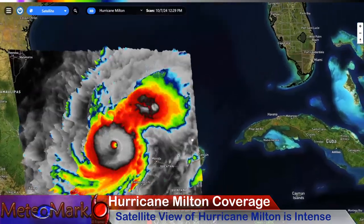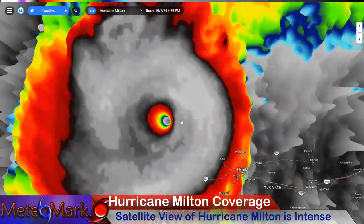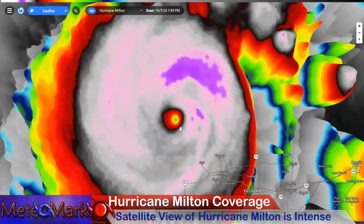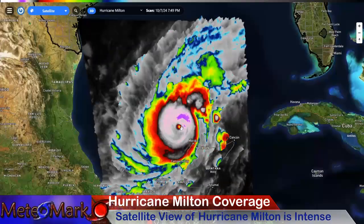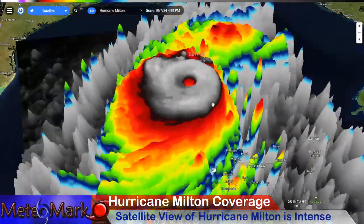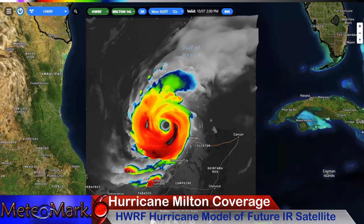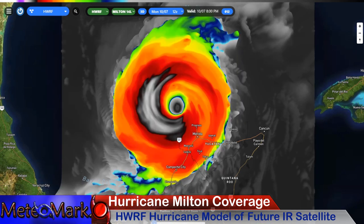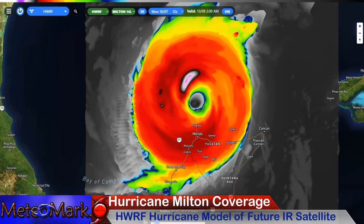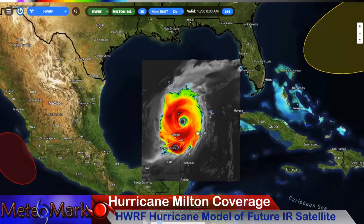Unfortunately, this storm is on its way to Florida. Just take a look at that tightly wound eye. This thing is one of those really pinhole type eyes. It is just so wound up and it just continues to strengthen. Look at those cloud tops. Here's our simulated satellite with our HWRF model — always a great thing to look at, really does a good job. This is going to go through an eyewall replacement cycle on Tuesday, so it's likely going to increase the size of this storm.